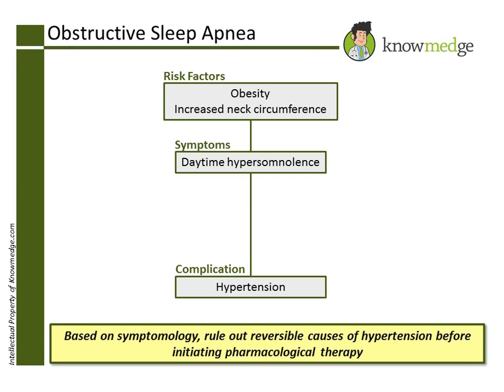Choice B, hydrochlorothiazide, is an excellent first-line agent for essential hypertension, but it is more important to evaluate and treat this patient for a reversible etiology of his hypertension prior to initiating therapy.